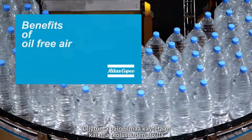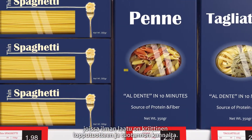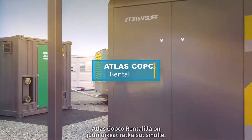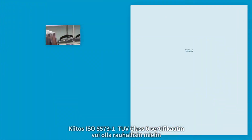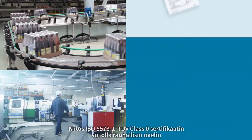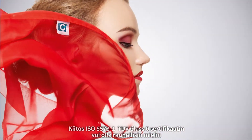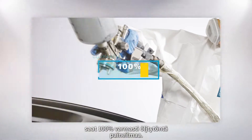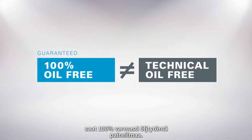Oil-free compressed air is used in all industries where air quality is critical for the end product and the production process. Atlas Copco Rental has the right solution for you. Thanks to our TUV Class Zero certification under the ISO 8573-1, you can have peace of mind. You are guaranteed 100% oil-free compressed air — and not just technically oil-free.